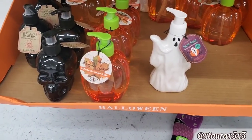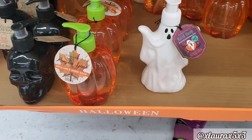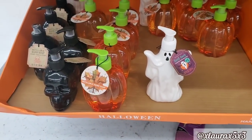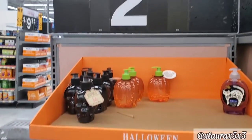They have some hand soaps — spooky vanilla sugar, pumpkin spice, and ghosted marshmallows. These are priced $2.50, and as you can see, people are taking them.